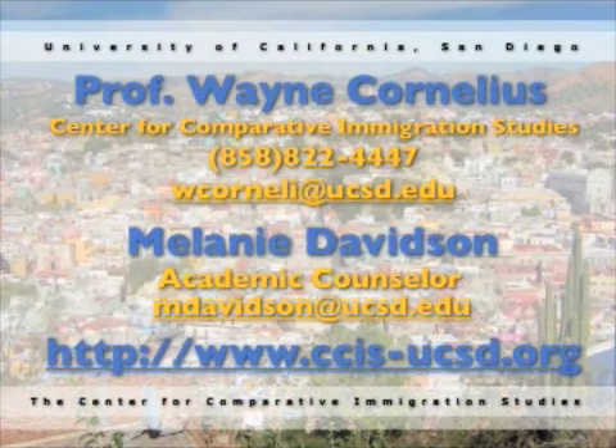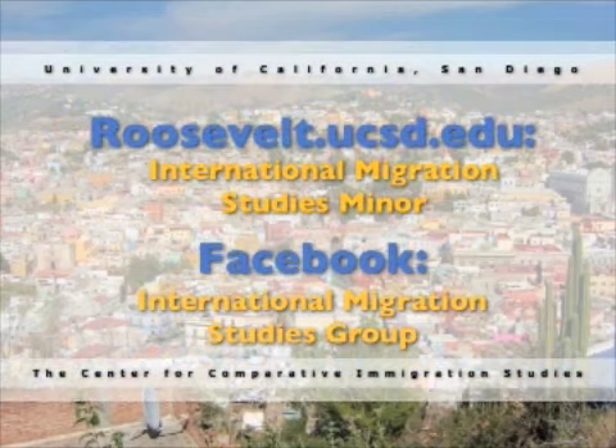For more information about how to participate in the minor in International Migration Studies, you can contact Professor Wayne Cornelius at the Center for Comparative Immigration Studies, or Melanie Davidson, Academic Counselor at Eleanor Roosevelt College. Students can get more information online by visiting roosevelt.ucsd.edu or by searching on Facebook for the International Migration Studies group.